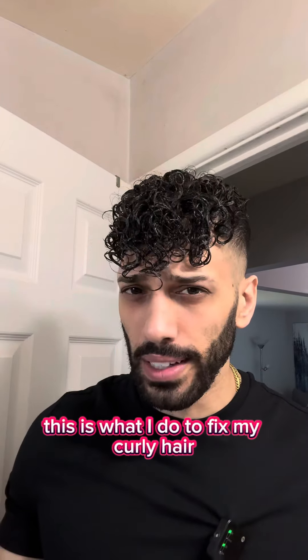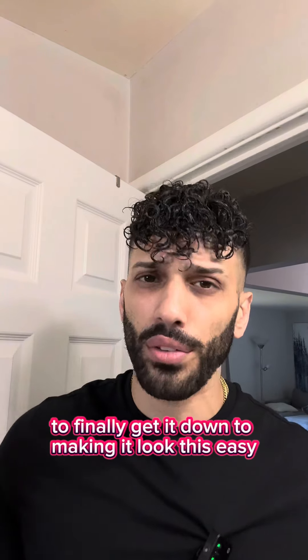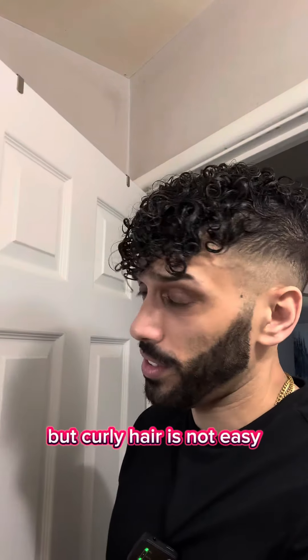And there you have it — the real curly hair look. This is what I do to fix my curly hair. Practice makes perfect. I've been doing this for about a year to a year and a half to finally get it to look this easy, but curly hair is not easy.